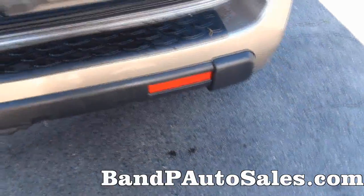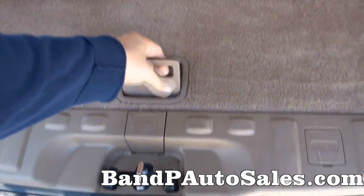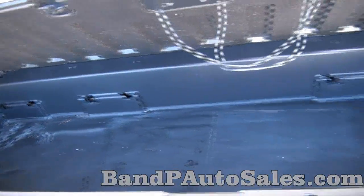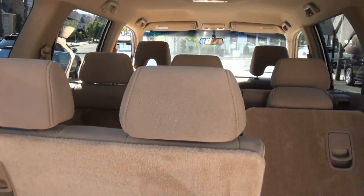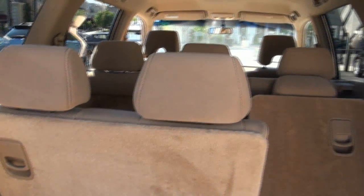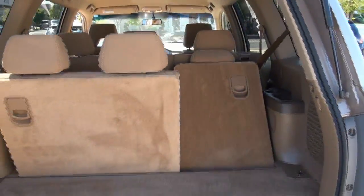It does have right here the rubber to protect. Lots of cargo space, and you can also put these down flush, which can be very beneficial. Just got to move that seat up a little bit. Believe it or not, that second row seat actually can move back and forth, so it can allow more room.